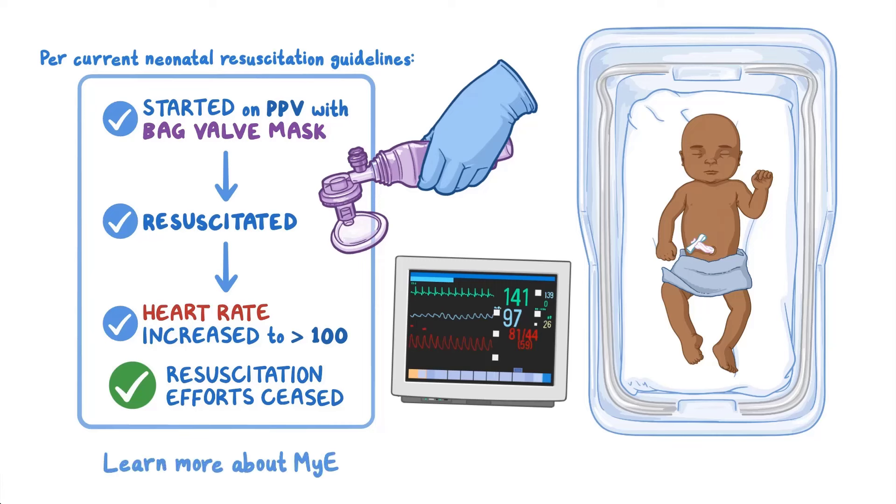Learn more about MSERT and key advances at www.abem.org.